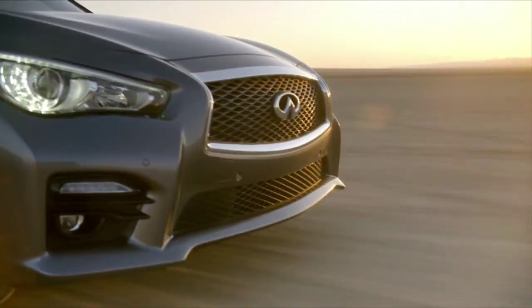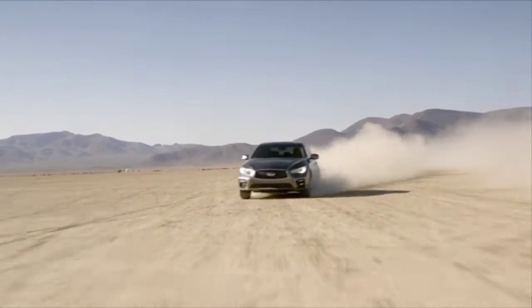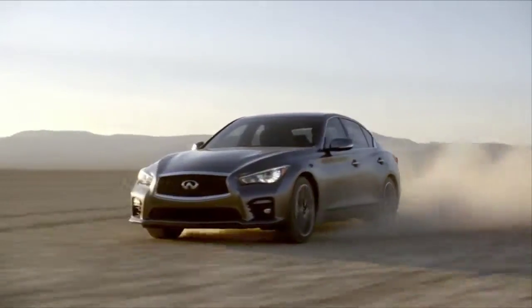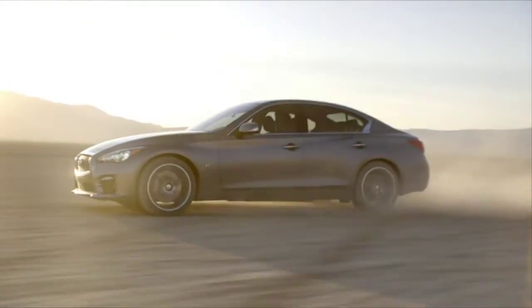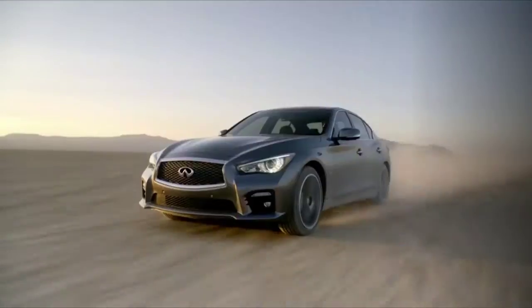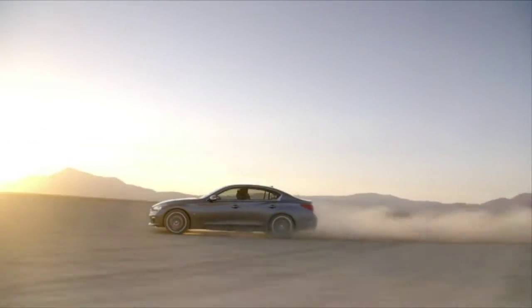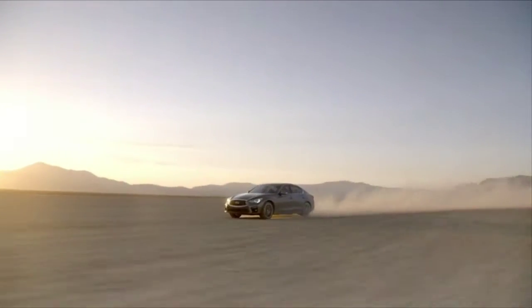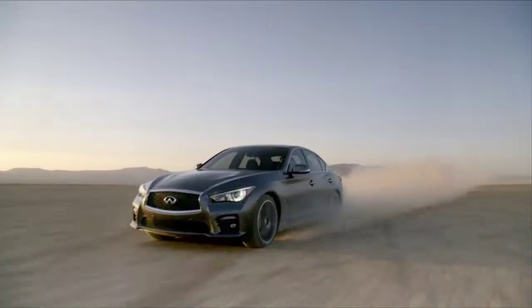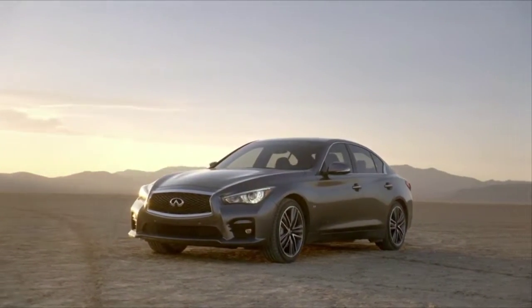Sold as a base model, sport trim, all-wheel drive, premium, and even a hybrid, there's a broad market for this sedan. Starting at $37,500 and ramping up to the all-wheel drive sport model at $49,950, there is a substantial discount with the Q50 when you compare it to similarly equipped BMWs. The base model comes with 17-inch wheels but most higher trim levels are equipped with 19-inch wheels. The car seen here is the all-wheel drive premium model starting at $43,400.